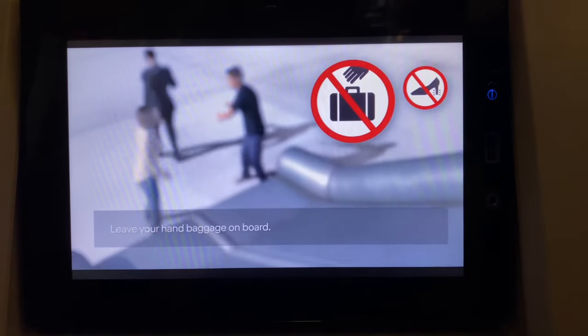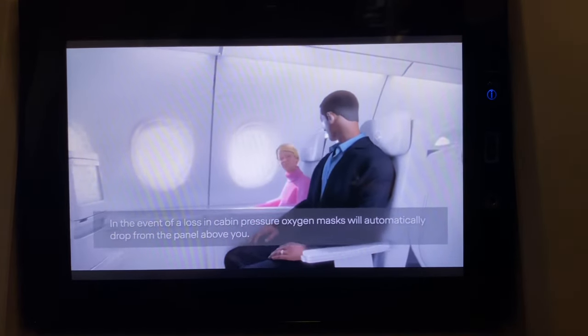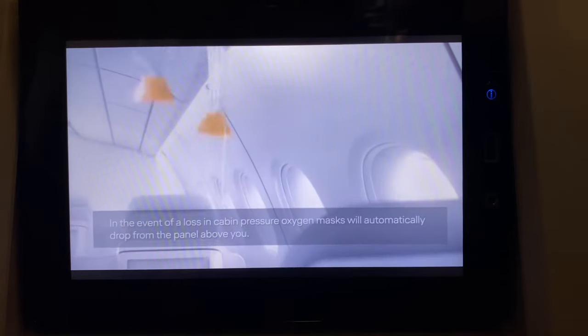Leave your hand baggage on board. In the unlikely event of a loss in cabin pressure, oxygen masks will automatically drop from the panel above you.